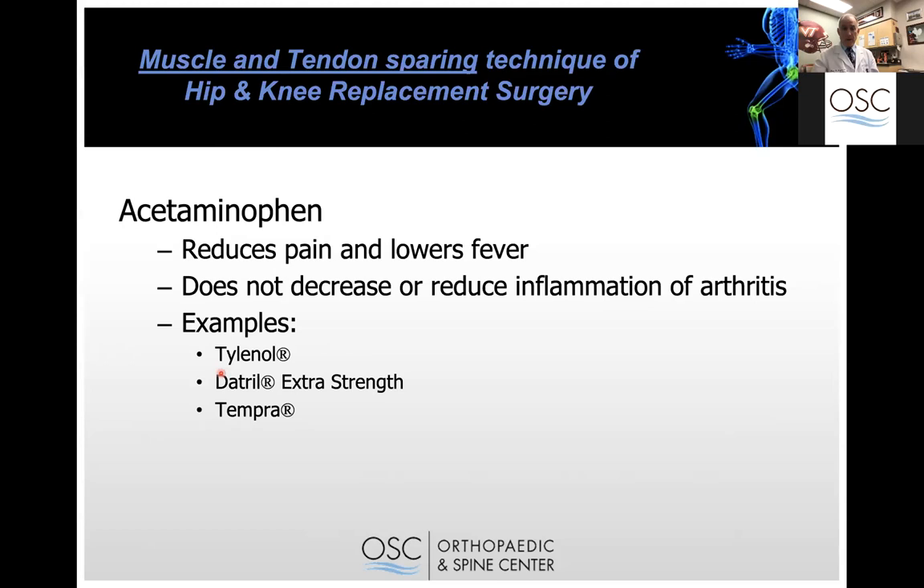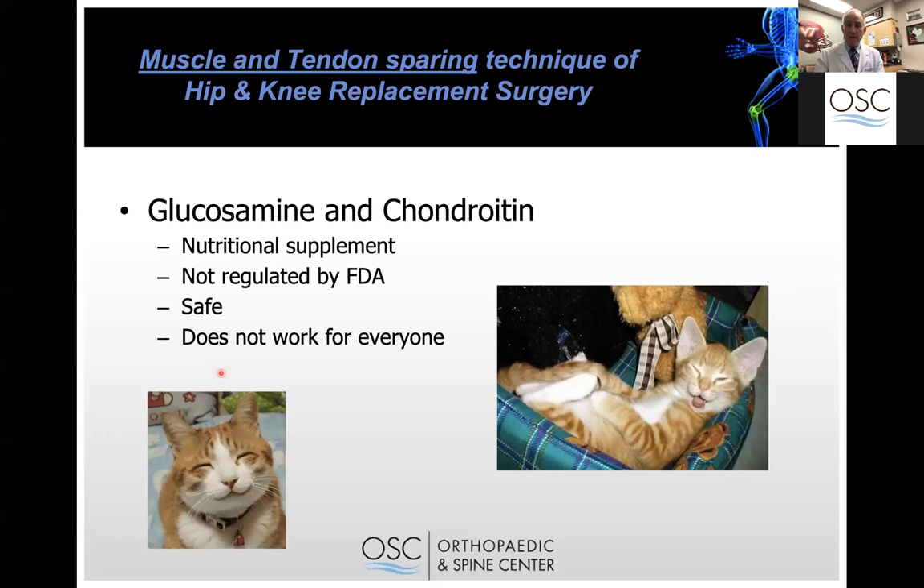A lot of patients come in having not been helped with arthritis pain through Tylenol. Interestingly, a couple of patients recently have talked about a new form called Rapid Release Tylenol, and people say it works better than what they've tried before, so it seems to be a better option now for arthritis. Glucosamine and chondroitin have been around since 1997 — we actually adopted it from the veterinary world after the book 'The Arthritis Cure' came out, having been used in veterinary medicine for 20 years prior. I found it helps about half of my patients. It doesn't have notable side effects, it's relatively safe, not regulated by the FDA, and you can buy it at Costco, Walmart, or Amazon.